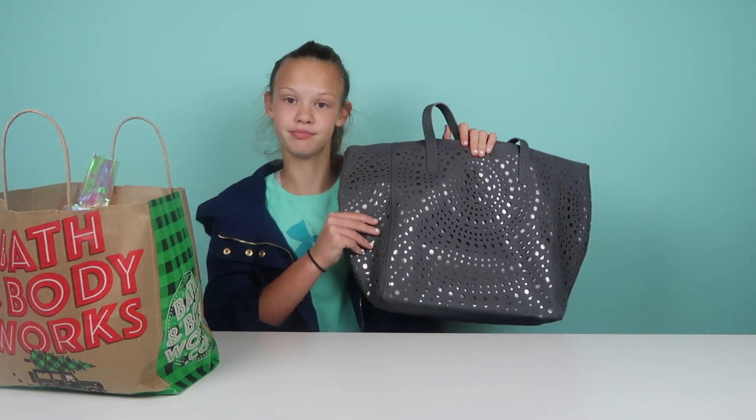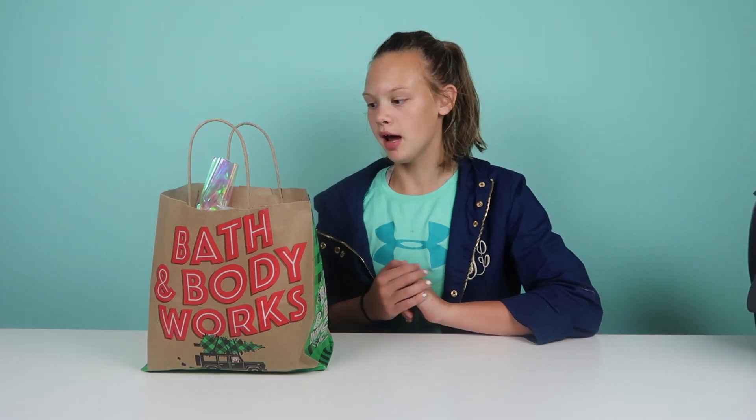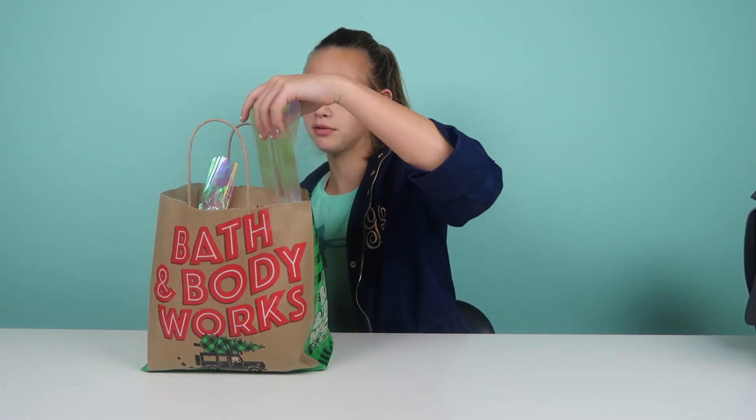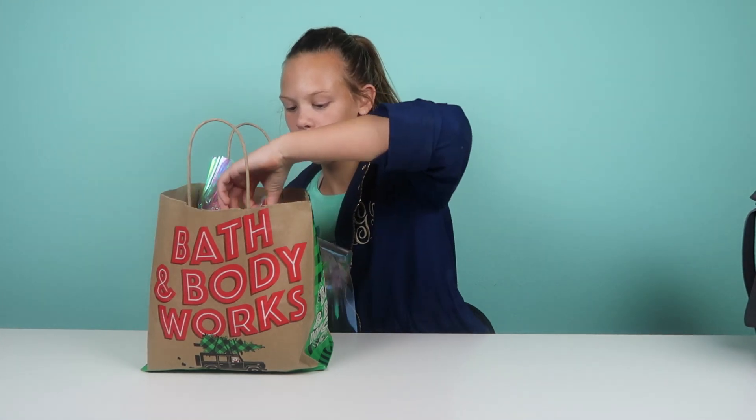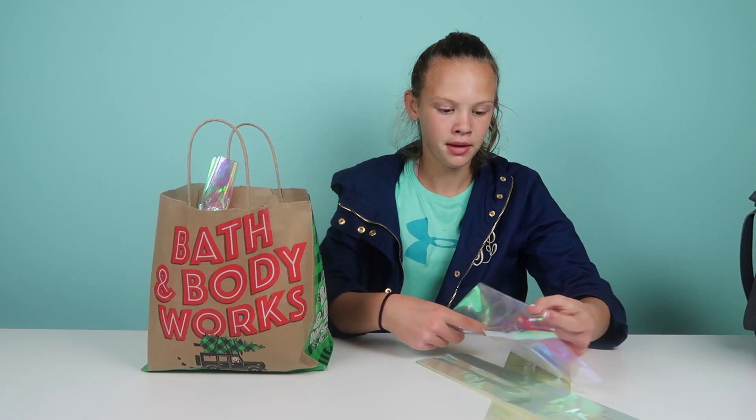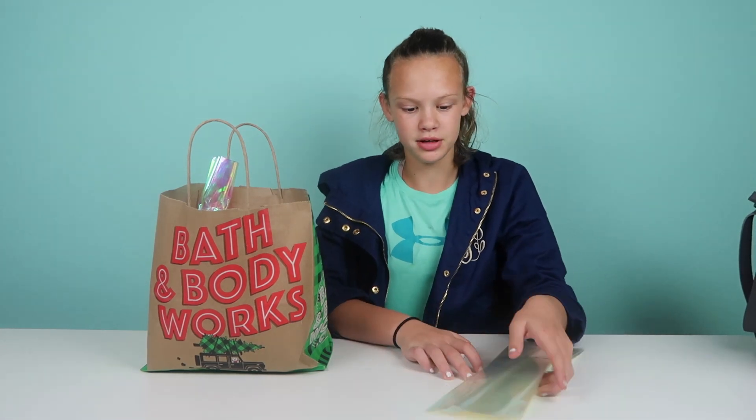I'll save one thing until the end to make you guess. Starting off, they had a buy three get three free deal, so I got those. A little fun fact: you can get these bags and have them wrapped for free, which I thought was really cool.